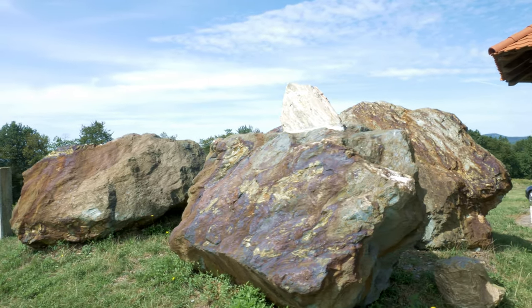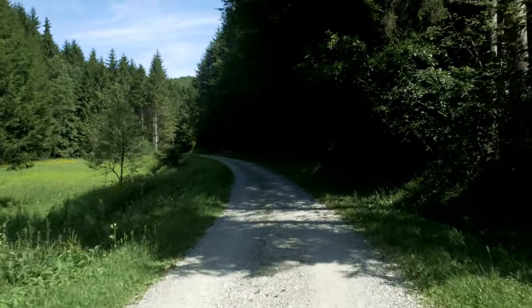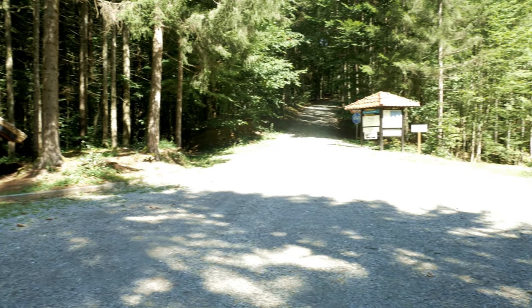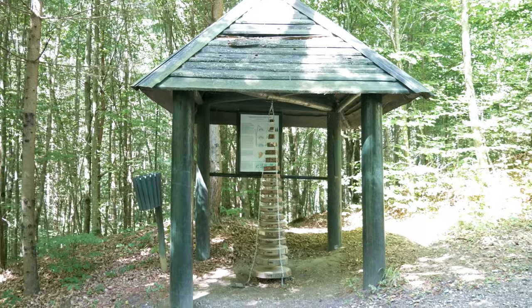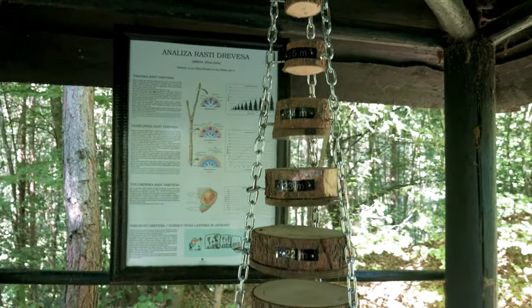At its highest point stands a 17-meter lookout tower. The circular path to the triple border from the large parking lot at the foot of the hill is an easy and interesting trip in nature, as it follows a forested educational path.